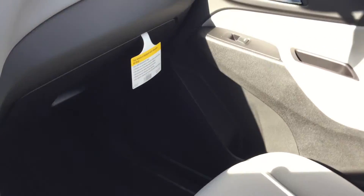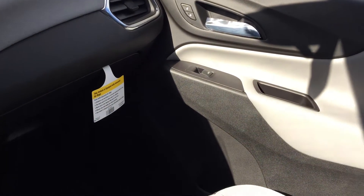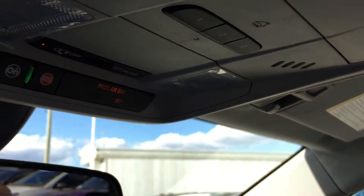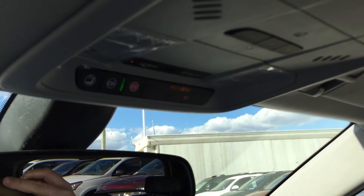Lift up the armrest and you have a ton of storage in there, plus an interior light for the armrest storage. You also have storage in the glove box and passenger-side door storage. Overhead there's storage for sunglasses, a garage door opener, overhead lighting, and OnStar buttons above the rear view mirror.